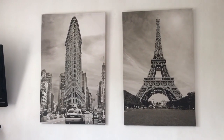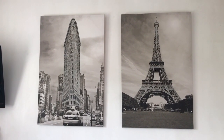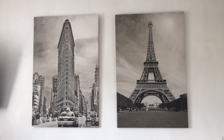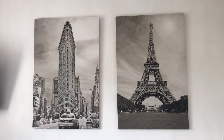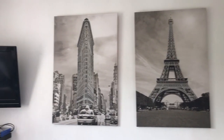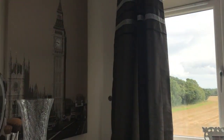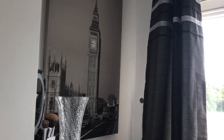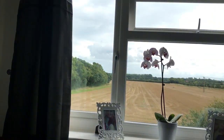I also have these canvases — I have one on the other side of my room that matches. I just love these because one shows the Eiffel Tower and another tower which I don't know the name of unfortunately. And on the other side of my room I have another matching one and this is Big Ben in London. I just think they really go with the sort of theme of the room, as it's black and white.